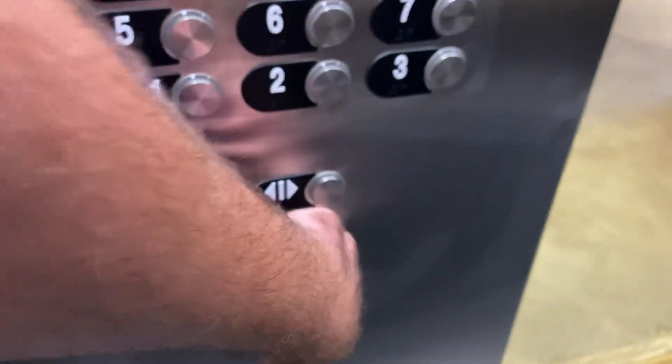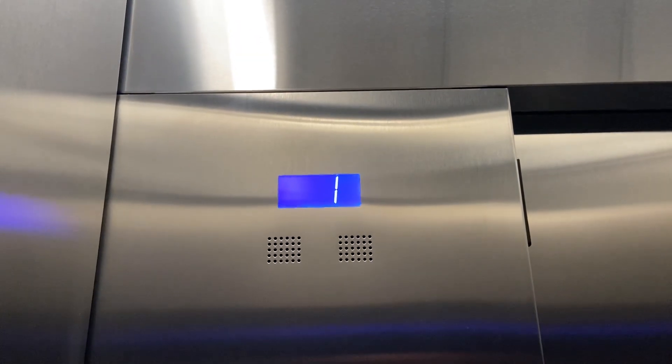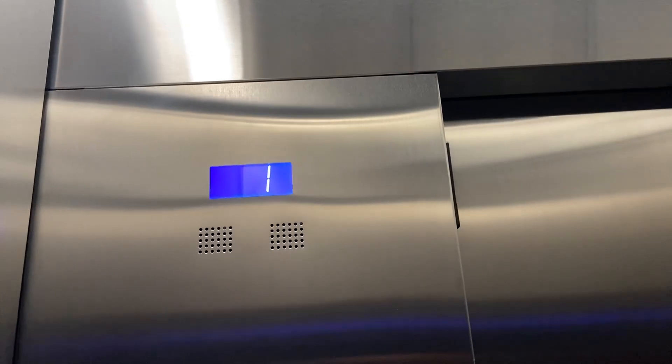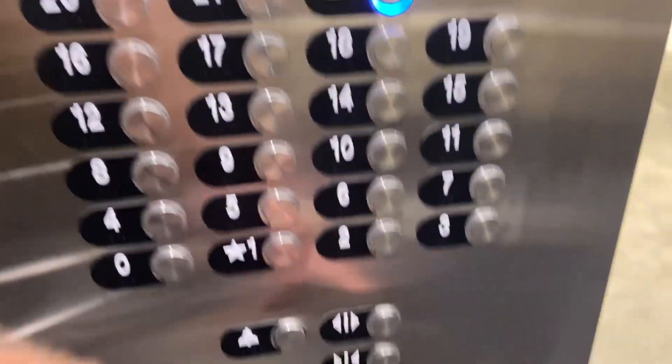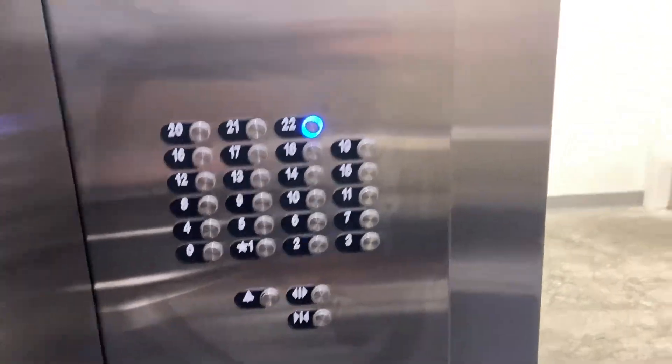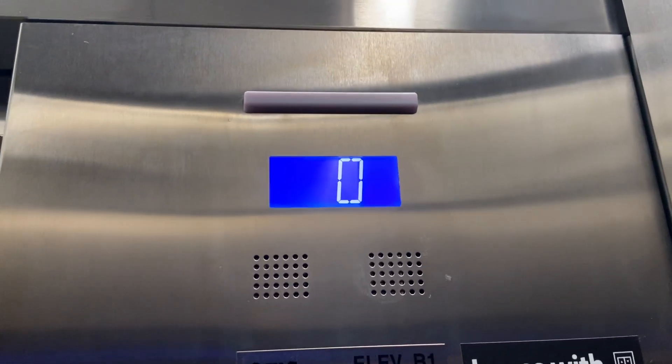Going down. Look at all those buttons — wow. Capacity? Four thousand pounds. Going down. Eight cents — five cents off limits. Switch your numbers.